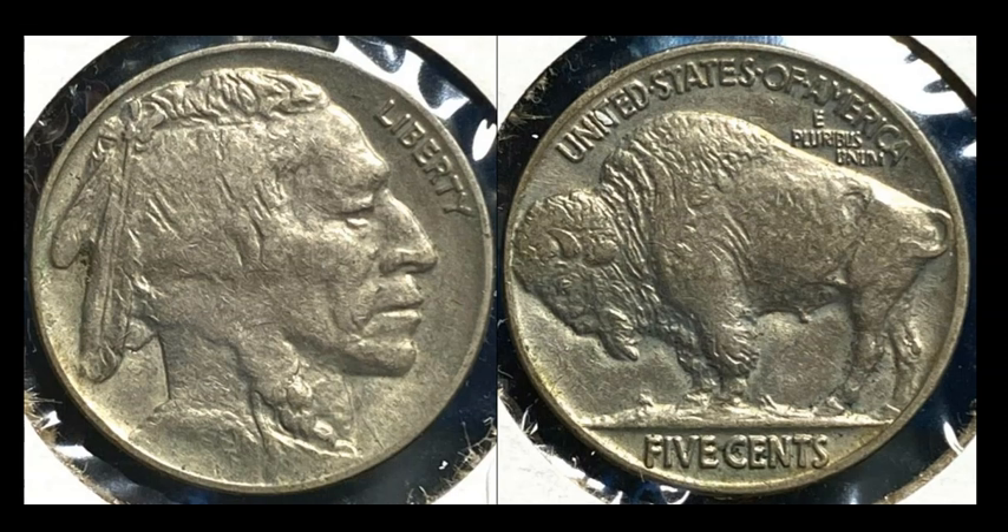We have another mystery buffalo nickel — no date — but it's a really nice, generous, high-quality specimen. Probably XF-45 with a full horn and lots of detail. But the date is missing because it's on the highest spot of the coin, and there's weakness in the middle of the braid and into the cheek area — this one was struck through a nice smattering of grease. There's also a little lamination between the INT and United. This is a greaser, with the strike-through covering the date area. It sold for $29.99 — a good cherry pick from a coin shop bin.